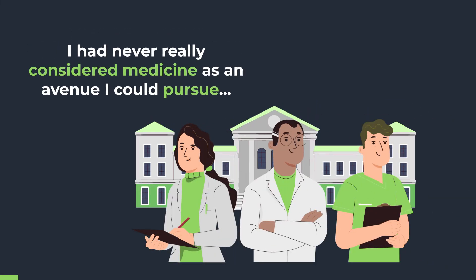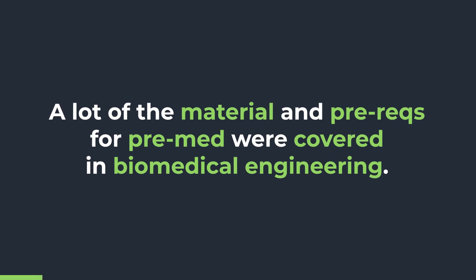I had never really considered medicine as an avenue I could pursue until I was halfway through college, and it was kind of slapping me in the face that this is what I wanted to work on. At this point, I'm 20 years old. I have literally only half of my college journey left, and I've never looked at a list of pre-med requisites or what is covered on the MCAT. Thankfully, I was studying biomedical engineering, so a lot of the same material is covered — a lot of the prereqs were already taken care of.